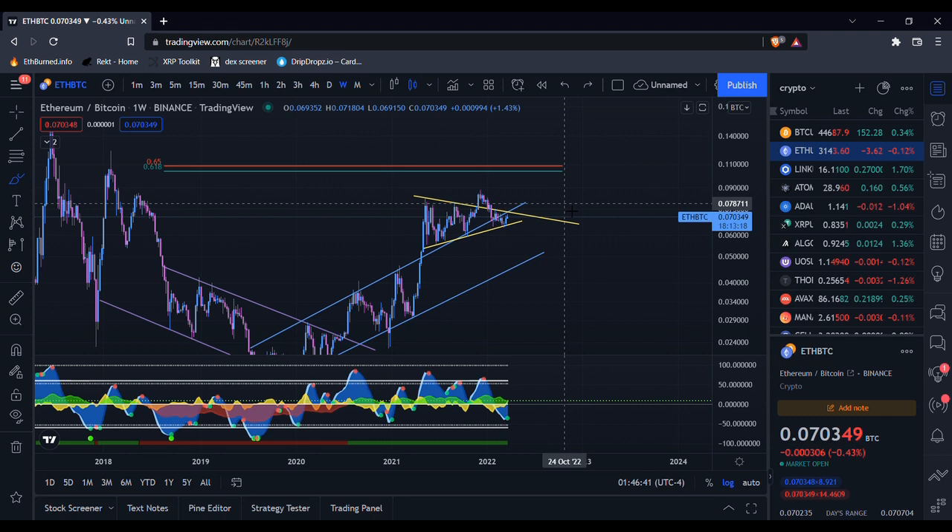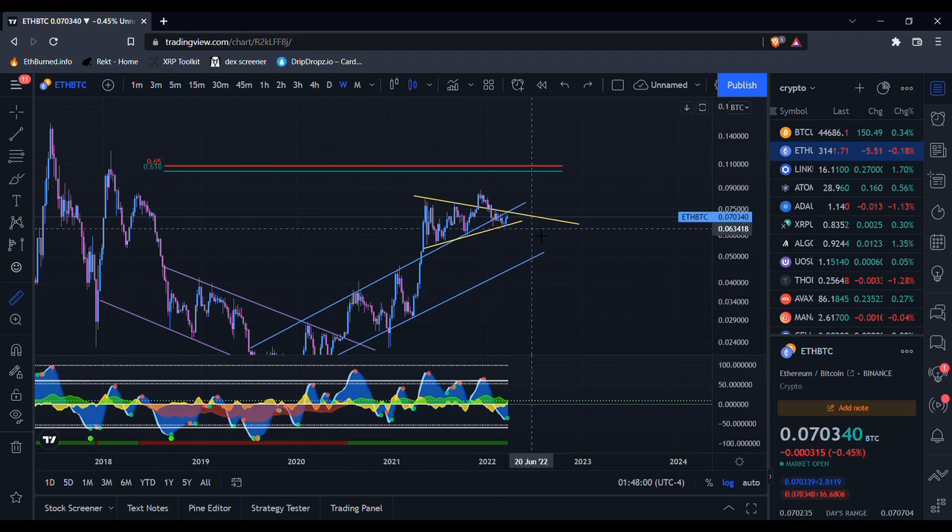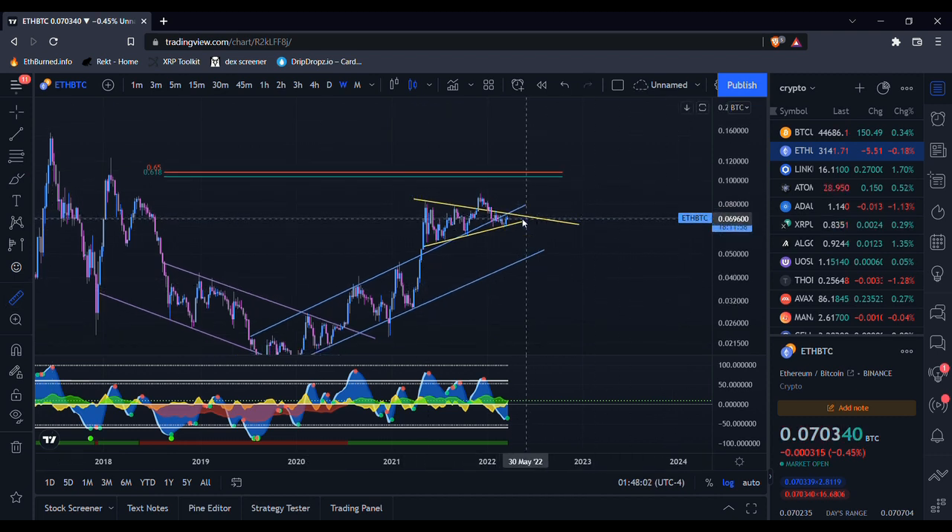Nobody knows what's going to happen with Bitcoin. It is testing the bull market support band and we still don't have any confirmations of it breaking — in fact, we could be rejecting off of it right now. Quarter one is closing in just a couple of days, so there are a lot of unanswered questions. Is Bitcoin going to break above the bull market support band or get rejected? I feel like within the next week or so we're going to have some more of those questions answered.